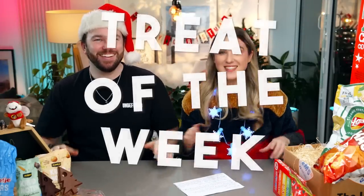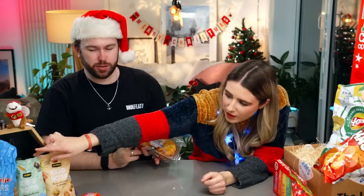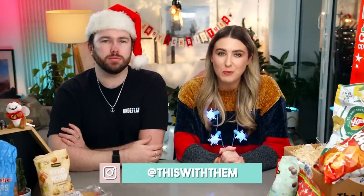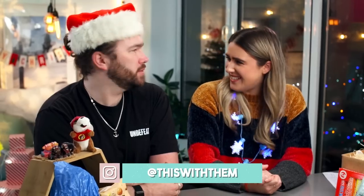Treat of the week - I think I'm going to have to go with these Gevulde Koeken cookies. Me too! I so almost went for those speculaas balls. Both of these are phenomenal - if you can get your hands on these, definitely do. I just love the almond paste in the middle - I can't believe that's even coming out of my mouth! I can't wait to have one with a cup of tea. We hope you guys enjoyed watching that as much as we enjoyed eating all of it - we'll see you soon. Bye guys!